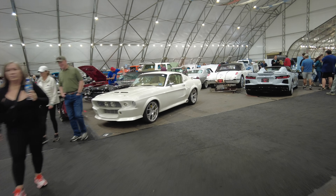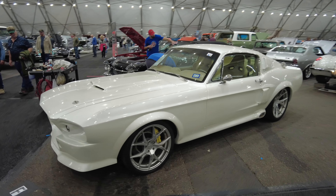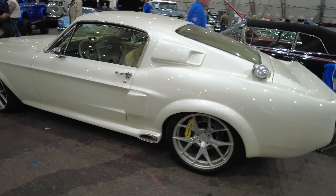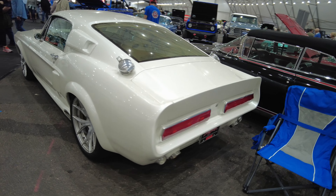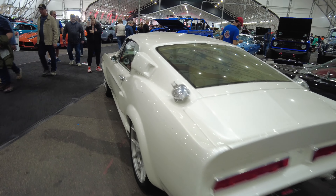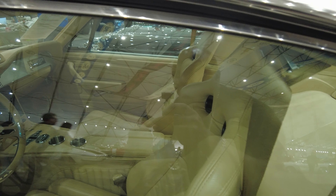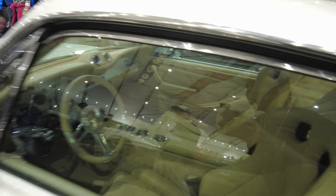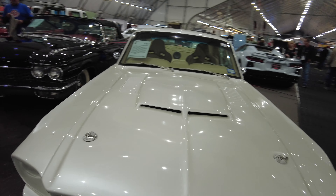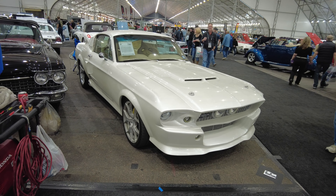This Mustang right here — white — oh, this thing is clean. I'm always used to seeing them in black, but this is white with the tan interior. It's like a white pearl. Man, the pearl on this thing is nasty. This thing is clean — paddle shifters. Yeah, this is a nasty Mustang right here, man. Coyote motor in this thing, it's a monster.